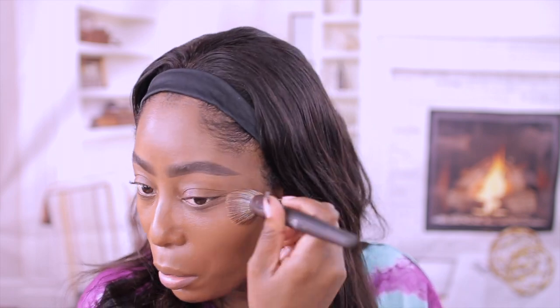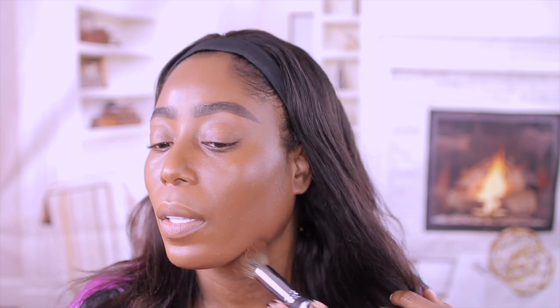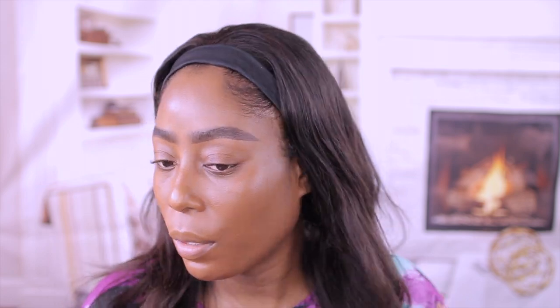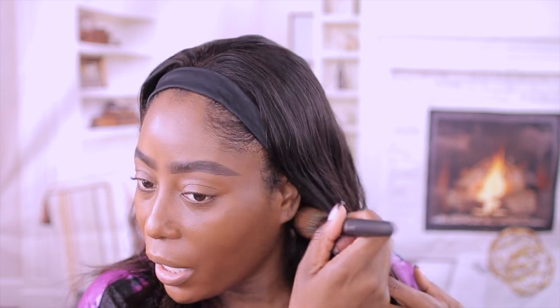I also have another Ulta foundation — I was browsing in the sales section, which is my favorite place at the Ulta store because sometimes they have great deals. I got one of their foundations for seven dollars. I don't know if it's the same Complexion Crush or a different one, but I picked it up to try for you guys in another video. I feel like this one is more for dry skin — it looks very hydrated.